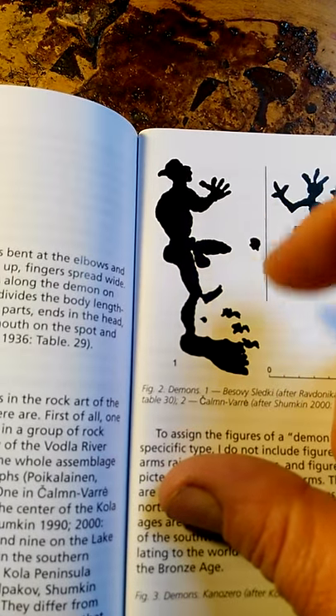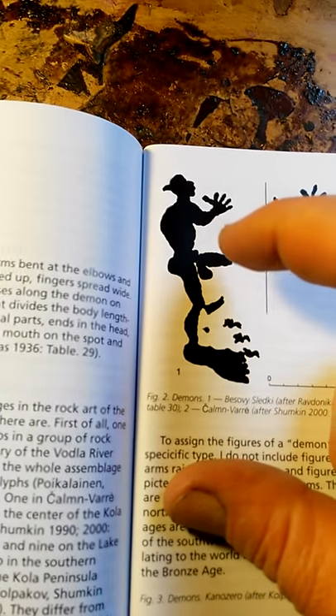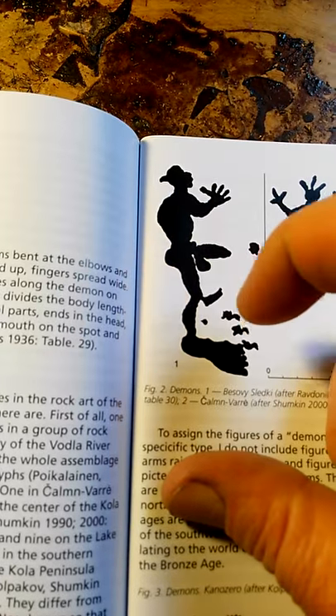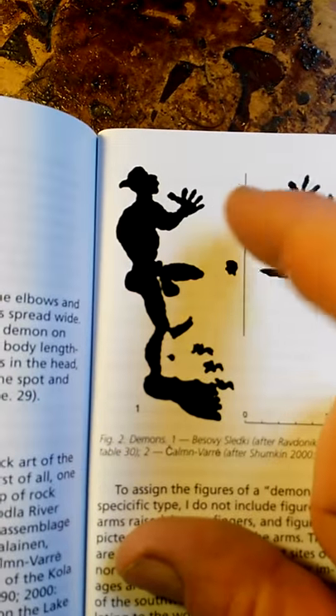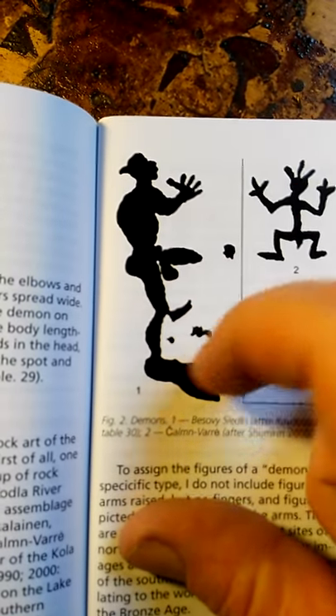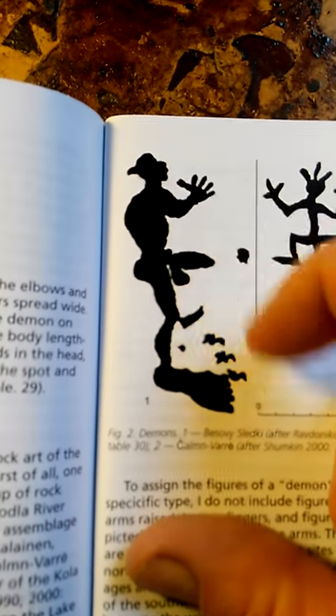For 6,000 years ago, he's got this hand here. That is unmistakably what you think of when you think of a demon. And this is from way before Christianity — from 6,000 years ago.